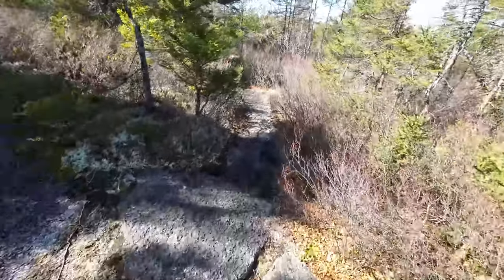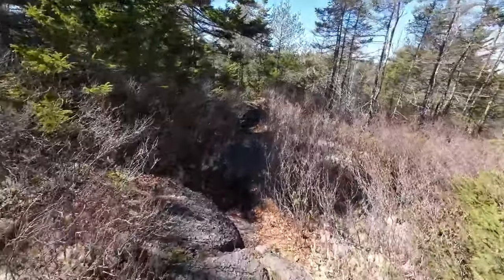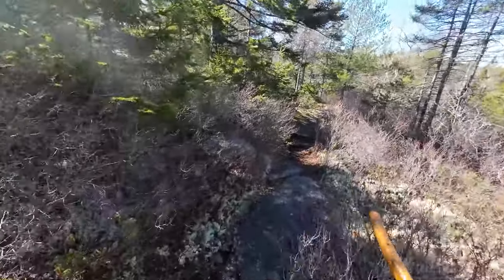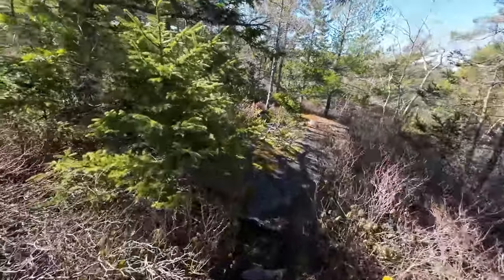Short little trail jaunt and then I'm at my lookout over the lake that I often show you. I think I'll turn the camera off for a few minutes and then pick up again.